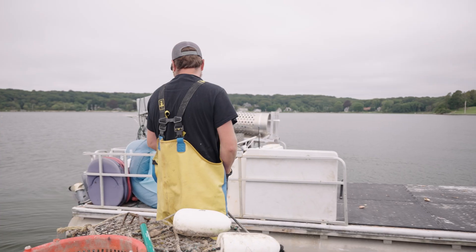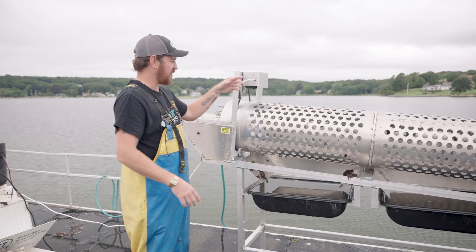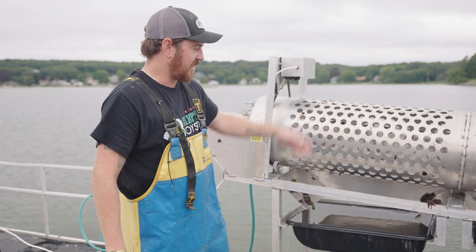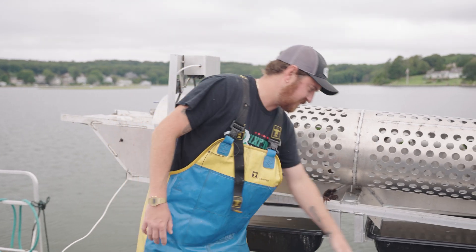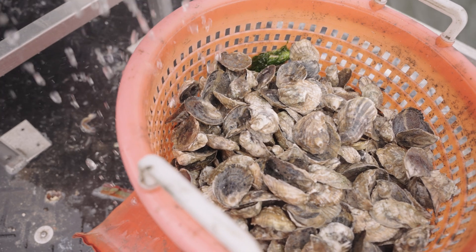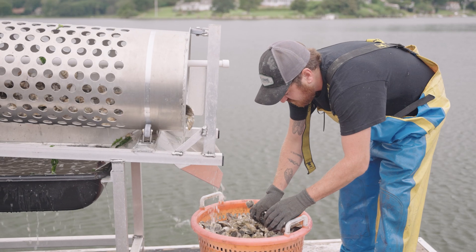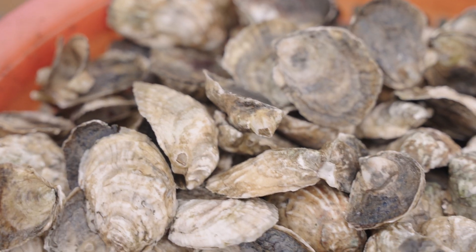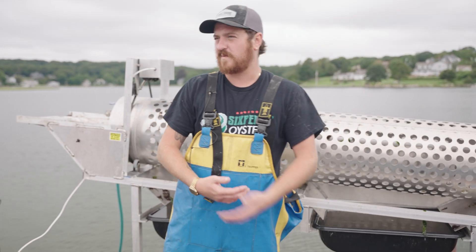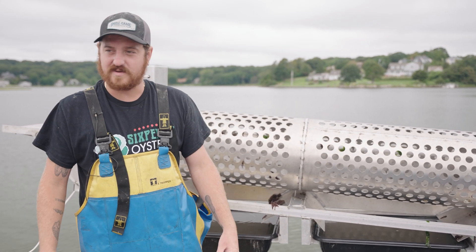Once we're sorting the seed — buying half-inch product or whatever — the tumbler sorts it for us. It chips the oysters, cleans them, makes them pretty, gets them off the mud, and sorts by size. The smaller oysters fall through the tube into collection buckets while the larger stuff is retained and comes out the end. Based on that we put them into different size mesh bags. We've settled on 250 oysters per bag for the retained size, then load them back out. The smaller stuff that falls through we stock higher, around 400, since they're smaller.